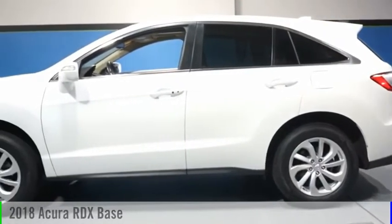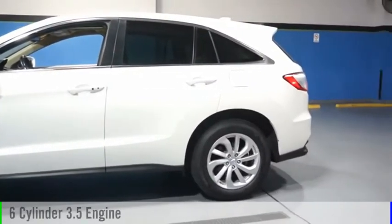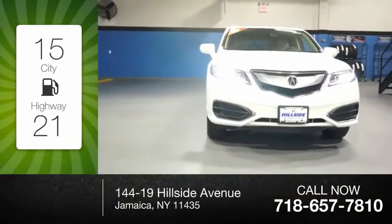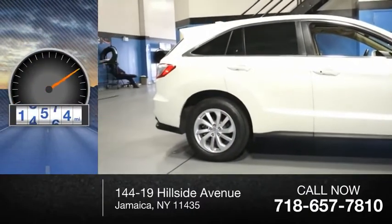Stop by and take a look at the 2018 RDX. This vehicle is powered by an all-wheel-drive, six-cylinder, 3.5-liter engine. Great fuel efficiency saves you money by requiring fewer trips to the gas station. This vehicle has less than 20,000 miles.